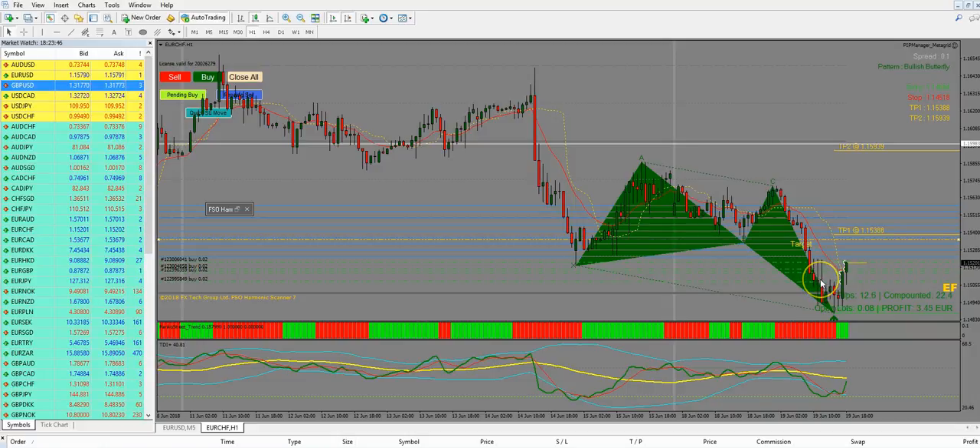I took the trade as you can see here with the MetaGrid trade manager. This is the original calculated target, but I used this one because I think here we could face a little resistance, so I would be happy if price comes until here. The trailer is already behind price — you can see this is the white line showing how the MetaGrid trailer works.